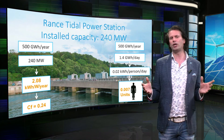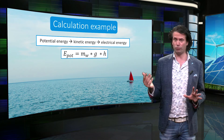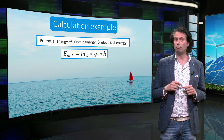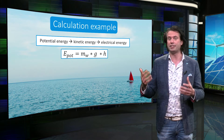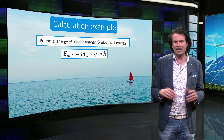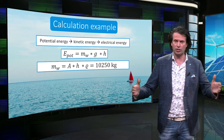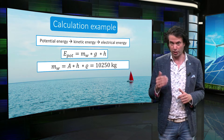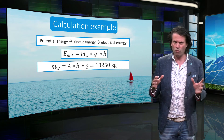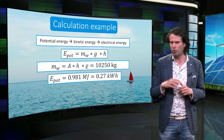Let's run through a calculation example to assess the potential of tidal energy. We can use this equation we have seen before to calculate the potential energy of a tidal basin. Let's assume a height difference of 10 meters between low tide and high tide. We can then calculate the mass of a water column of 10 meters high with a surface area of 1 square meter. With the density of salt water of approximately 1,000 kg per cubic meter, the mass of the water column will be 10,000 kg.